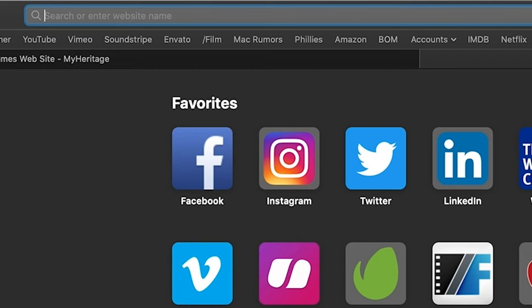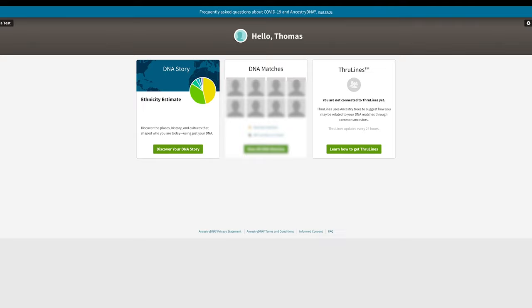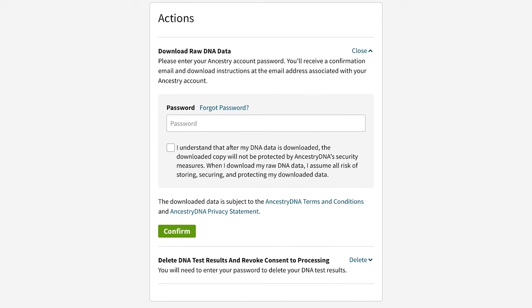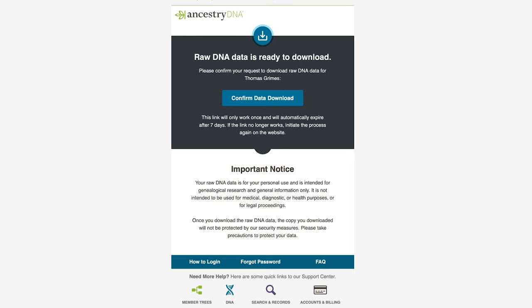To download your raw DNA on Ancestry, you need to log in to your account and go to your DNA results summary page. Once there, click on the settings button, which takes you to your DNA settings for your profile. Scroll down to the section called Actions, where it says 'Download Raw DNA Data,' and hit Download. Then type in your password, click the little box, and hit Confirm.